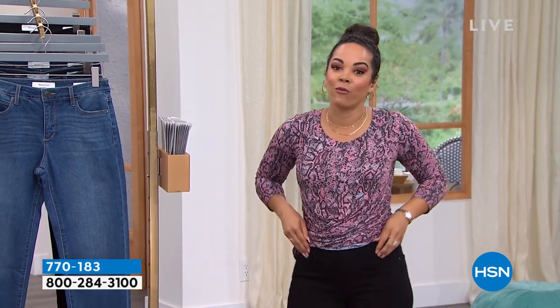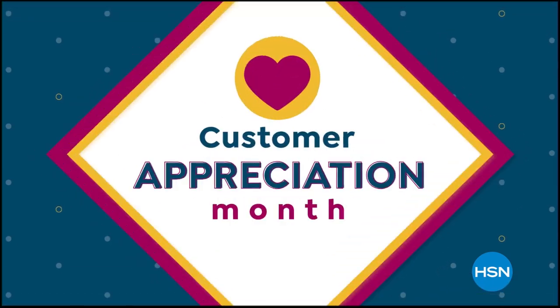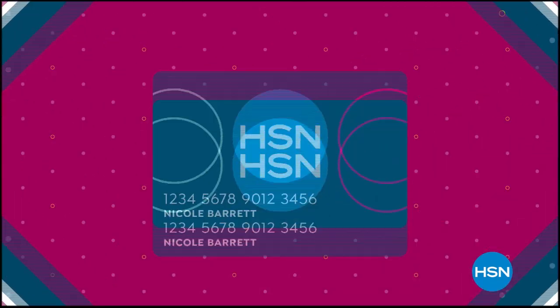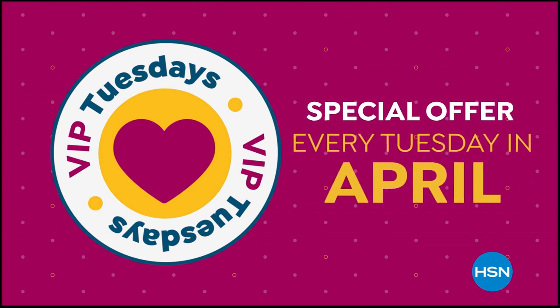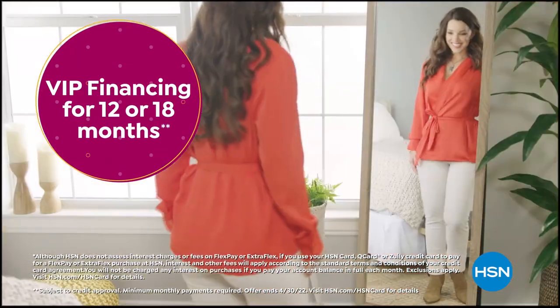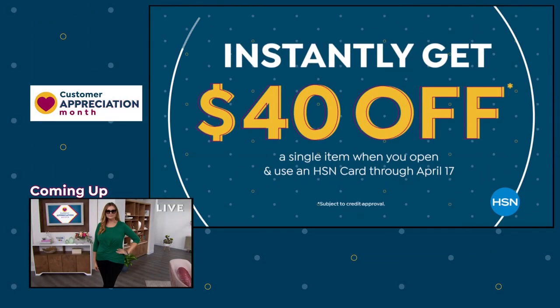We're going to take a really quick break. Stay on the phone for these clearance jeans at $29. We'll come back with more clearance from Bethany Frankel. Customer appreciation month is all about you — showing love to our HSN card VIPs all month long. VIP Tuesdays offer a special deal every Tuesday in April, plus extra flex financing on every item all month long.